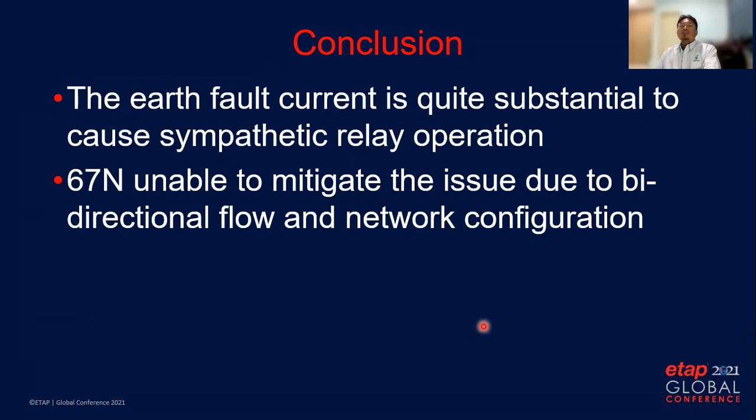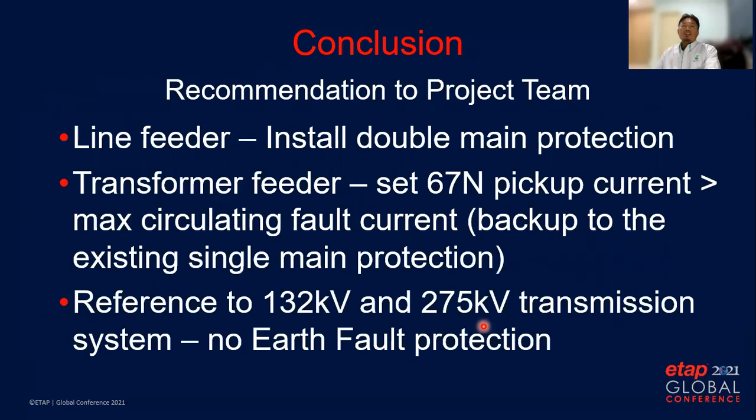Some consultants say that the directional relay is able to mitigate this issue, but from our analysis we recommend the project team adopt the following: Number one, install double main differential protection, because the original design only has one differential protection. This practice is normally used in transmission networks for a reliable protection system to clear faults. Number two, while waiting for installation of the double main protection, only enable directional earth forward protection for transformer feeders with pickup current higher than the simulated circulating fault current. This 67N will serve as backup for the single main protection.